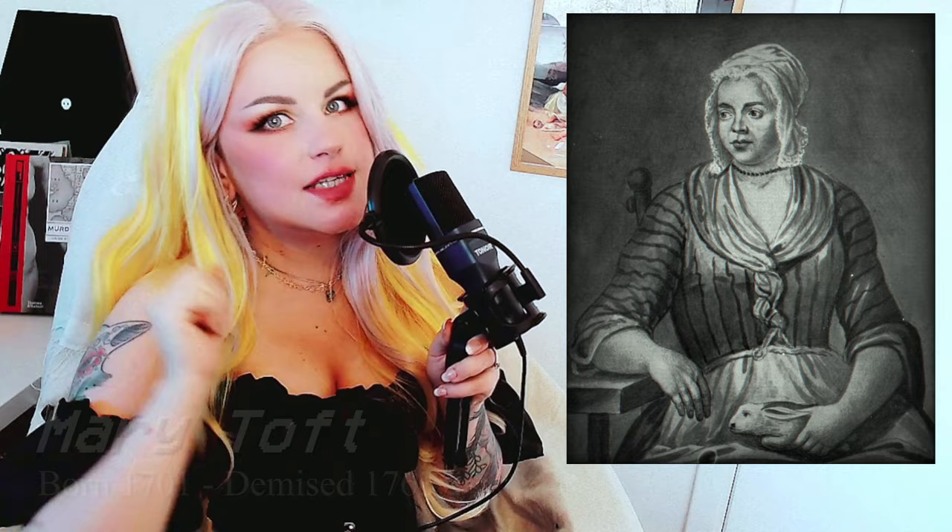Then we venture into the oddity era of this video — a true oddity. We travel to ye olde England in the 1700s. There, in 1726, a woman called Mary Toft made a splash by giving birth to dearly departed carcasses of rabbits — sometimes whole and sometimes just parts of them.